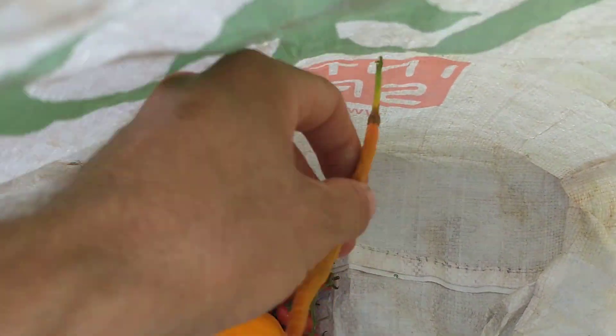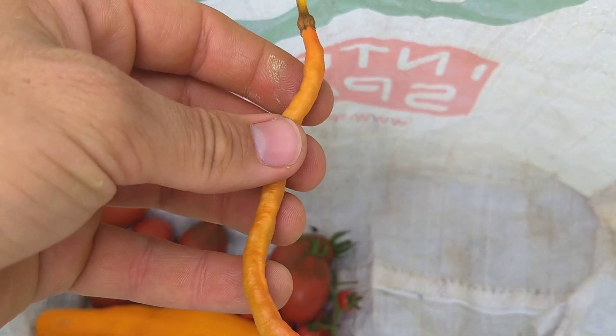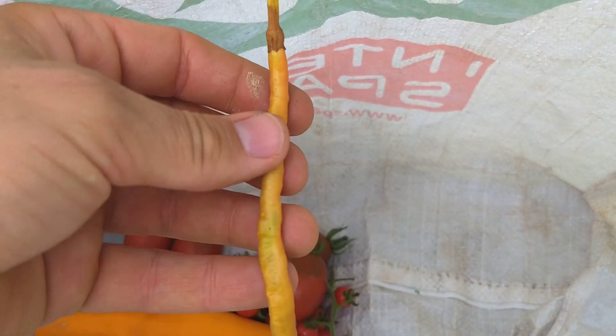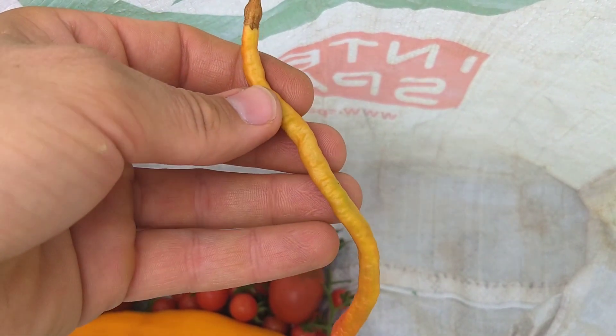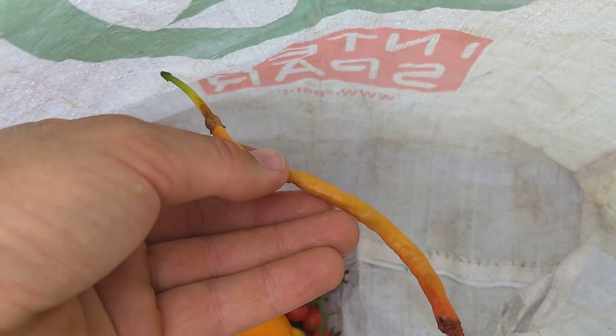Got one longhorn chili. The end started kind of going bad, so I'm going to just take that one down. I don't know what color it's supposed to be when it's fully done. Anyway, I just chopped that one off. Curious what it tastes like — I'll give that a shot.